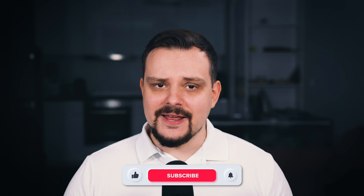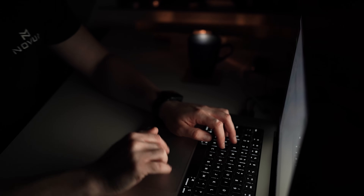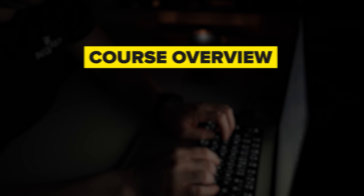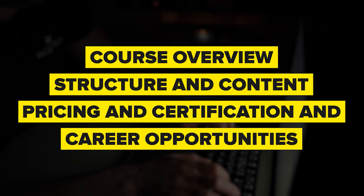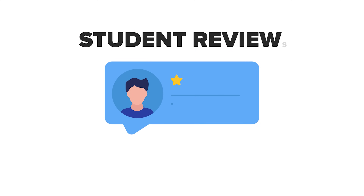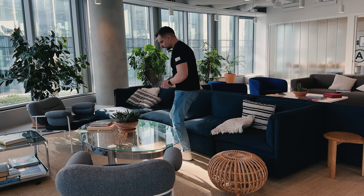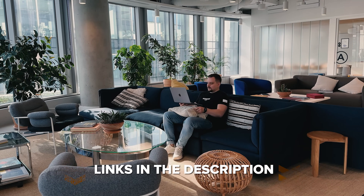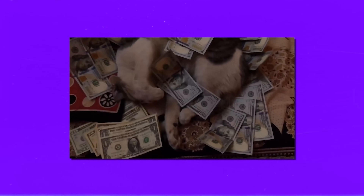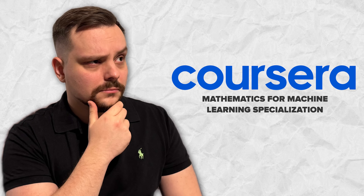My name is Daniel and today I have the Mathematics for Machine Learning Specialization review for you. Things I am going to cover in this review are: course overview, structure and content, pricing and certification, and career opportunities. Traditionally, we will look at some student reviews, and I will let you know what I personally think about this course series. Make sure you check out all the useful links in the description after watching this video — there might be some nice discounts.